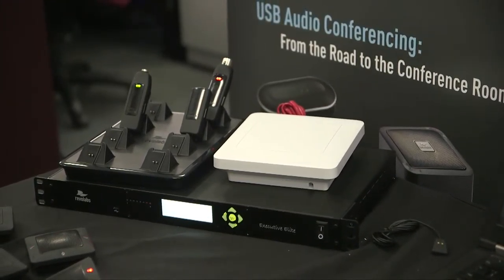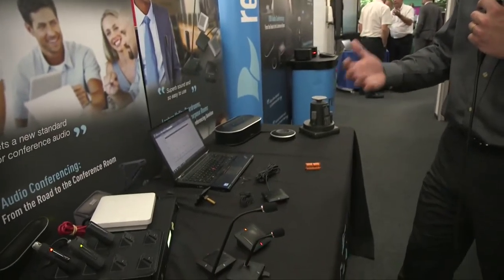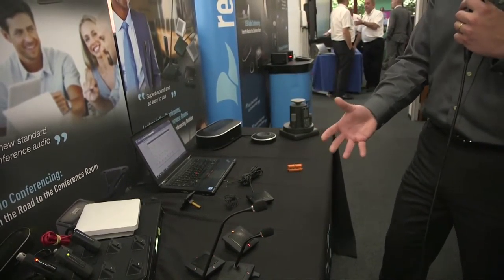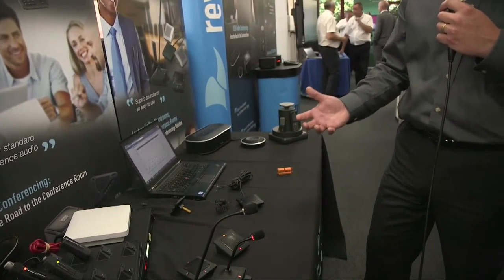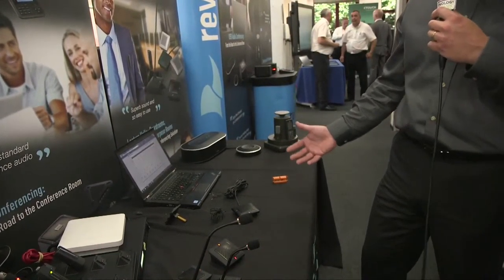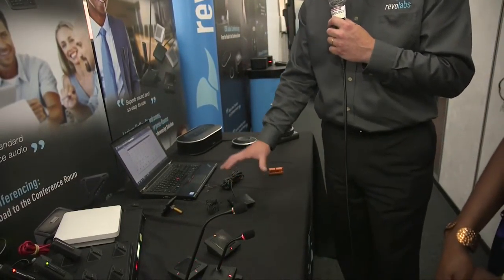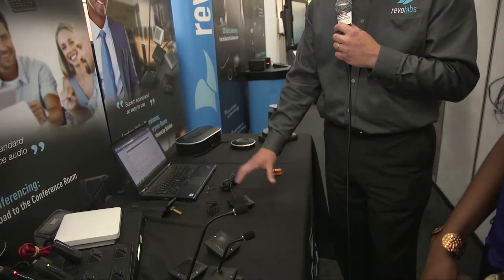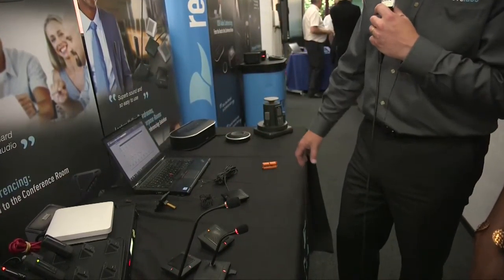Importantly, historically RevoLabs have always been about wireless microphones, but we now also have a wired solution. So when we work with new projects where people have rooms that need the flexibility of wireless, but also have rooms that require a fixed wired solution — primarily for cost saving, but also where the room doesn't change a lot — we now have a wired solution. We're showing the Omni mic here, but we also have the goosenecks and the directional table mics.